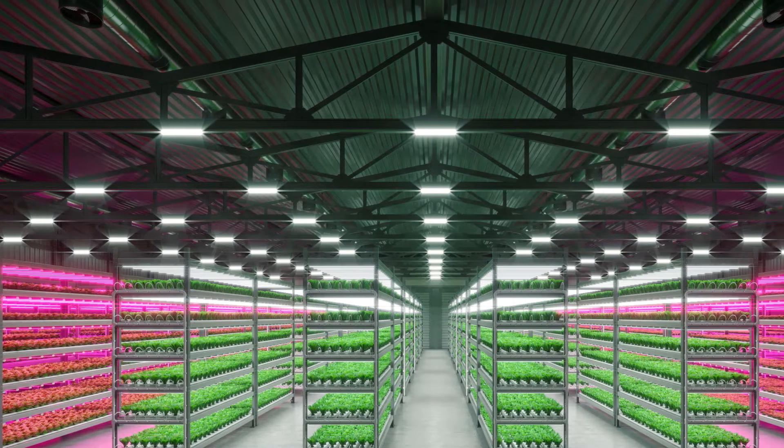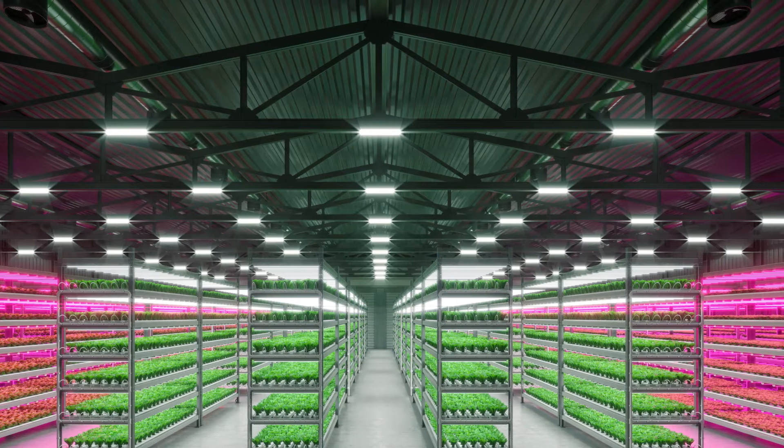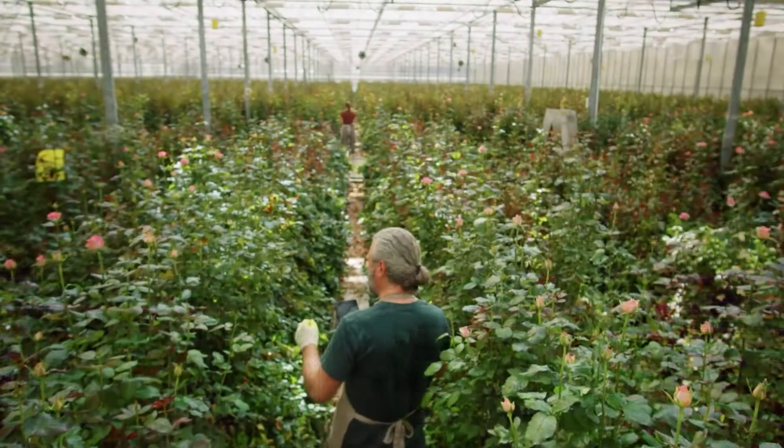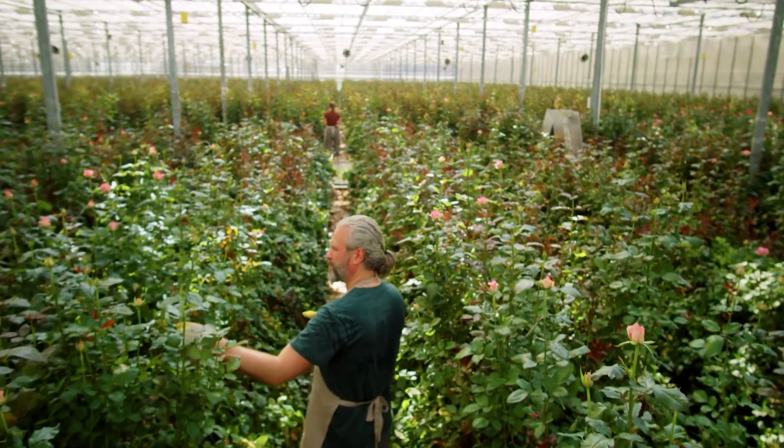LEDs are also being adopted in greenhouses, supplementing or even replacing sunlight. LEDs are perfect choices for urban agriculture because farmers can select the wavelengths that will improve crop quality and yields.